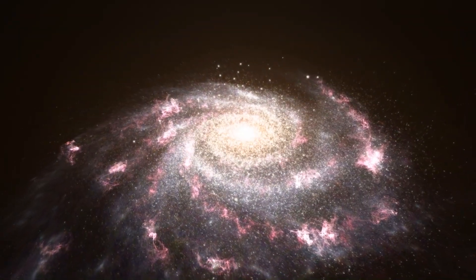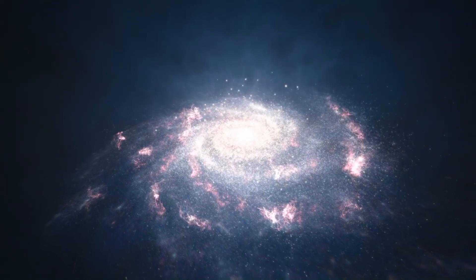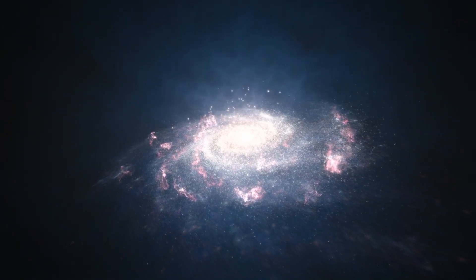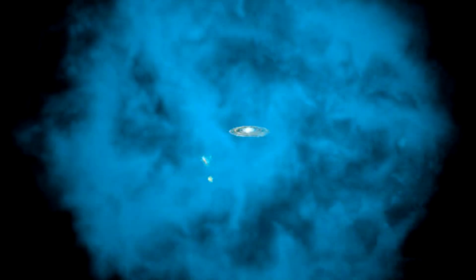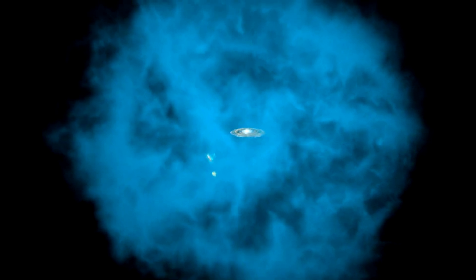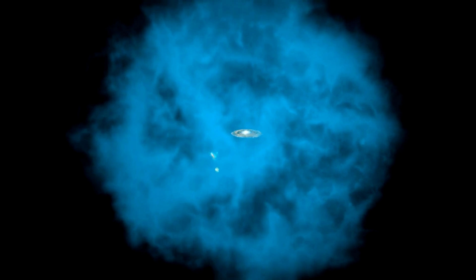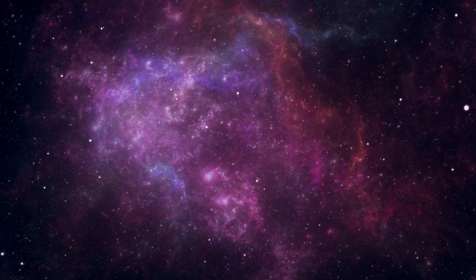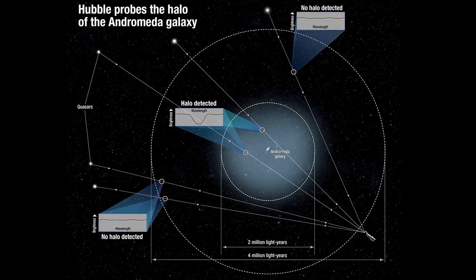With the help of the Hubble Space Telescope, researchers mapped out the huge shell of gas that surrounds the Andromeda Galaxy, and they were astonished to find that this thin, almost invisible halo of diffused plasma extends 1.3 million light-years out from the galaxy — about halfway to our Milky Way — and for 2 million light-years in other directions. This means that Andromeda's halo is already coming into contact with the halo of our galaxy.